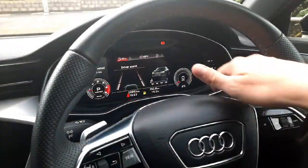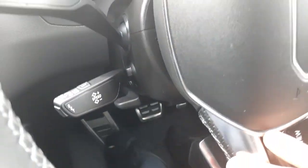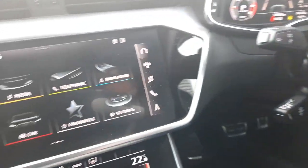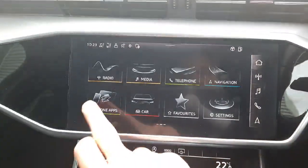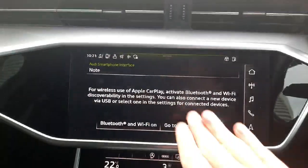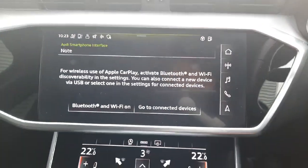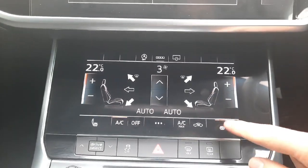We also have paddles at the back for changing gears if you wish, and we also get cruise control in the car. In the middle here we have the main infotainment screen, which is very snappy and straightforward to operate. It comes with full Android Auto and Apple CarPlay connectivity, with Apple CarPlay being wireless. A bit lower down we have the dual zone air conditioning unit with heated seats for both front passengers.